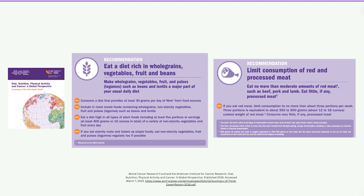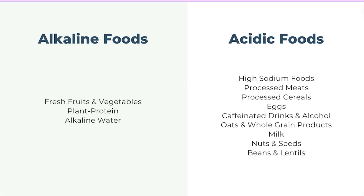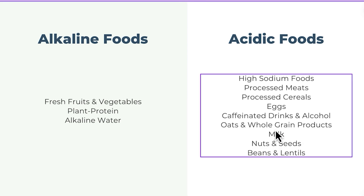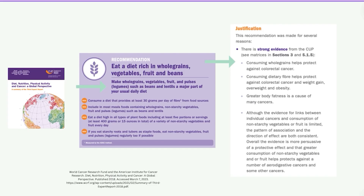We know to eat a diet high in whole grains, vegetables, and fruit and to limit red and processed meat. If the interpretation of an alkaline diet means avoiding whole grains, legumes, and fruits — remember those appeared on the acidic foods list — the research does not support that. It actually goes against the recommended eating pattern to reduce cancer risk. Research even shows strong evidence that consuming whole grains helps protect against colorectal cancer.